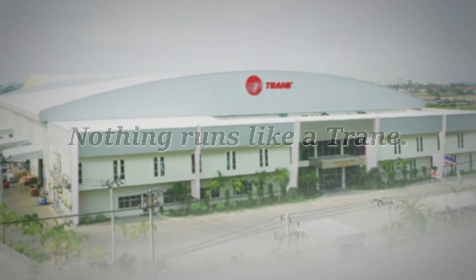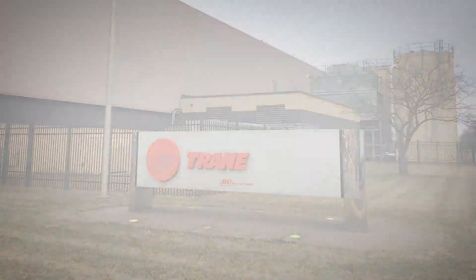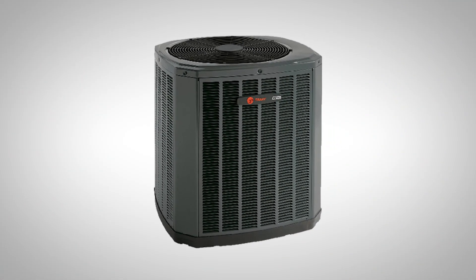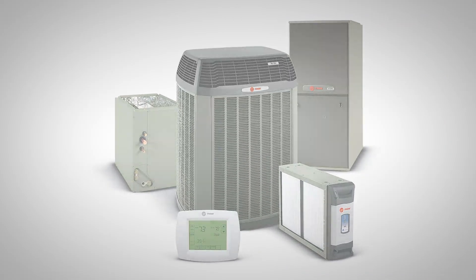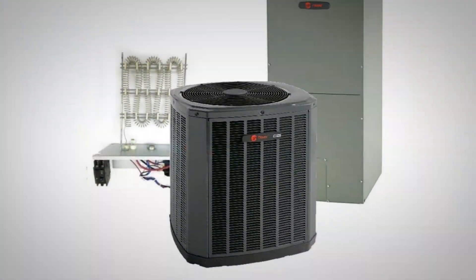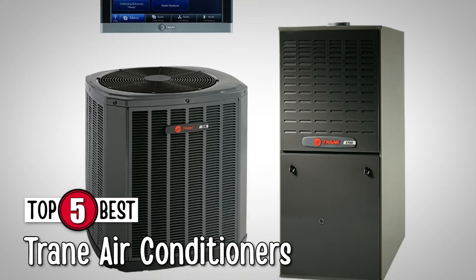What's up everyone? 'Nothing runs like a Trane' may be the most recognizable slogan in the HVAC industry. The Trane company is a story of ingenuity and craftsmanship. While many factors come into play when a homeowner is in the market for a new system, Trane is definitely a brand to put on your short list. There are a number of options on the market which makes it difficult to choose the best one. In this video, we compiled a list of the top 5 best Trane air conditioners on the market today.